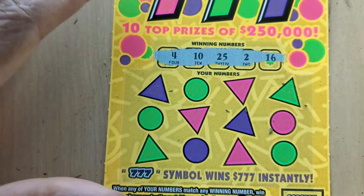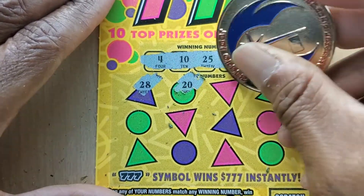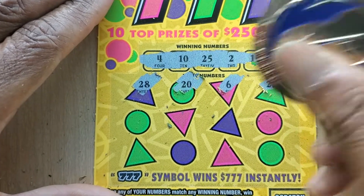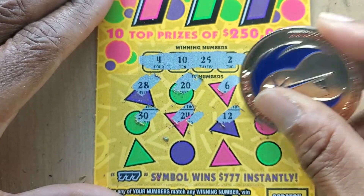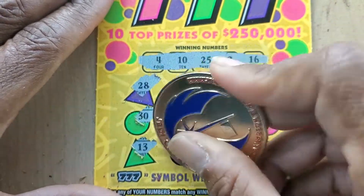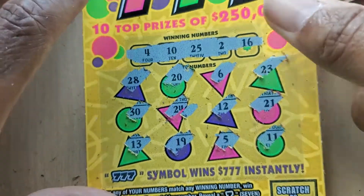Winning numbers: 16, 2, 25, 10, and 4. Somebody said I probably should add some scores as I go — if I do a book of those, yeah, I think I might have to add that. Let's see: 30, 24, 12, 21, 13, 19, 5, and 11.